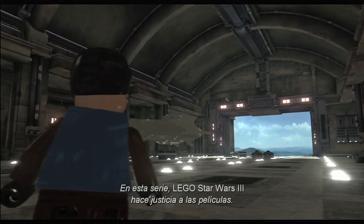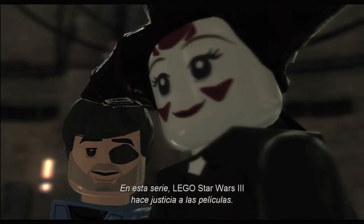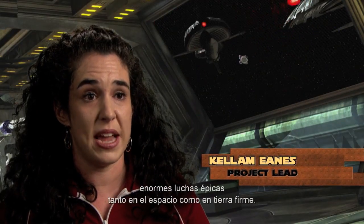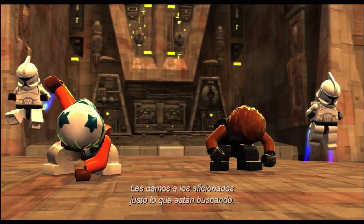LEGO Star Wars 3 really does justice to the films and the series. We've got brand new boss battles. We've got huge epic battles in space and on the ground. So we're giving the fans what they want.